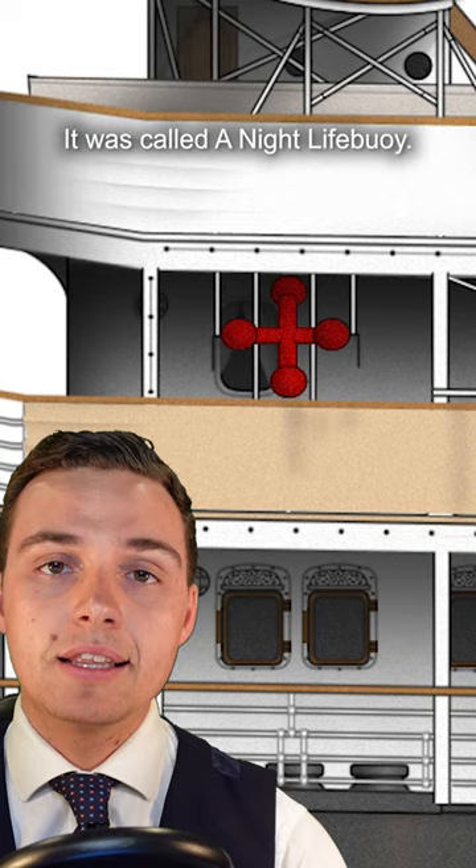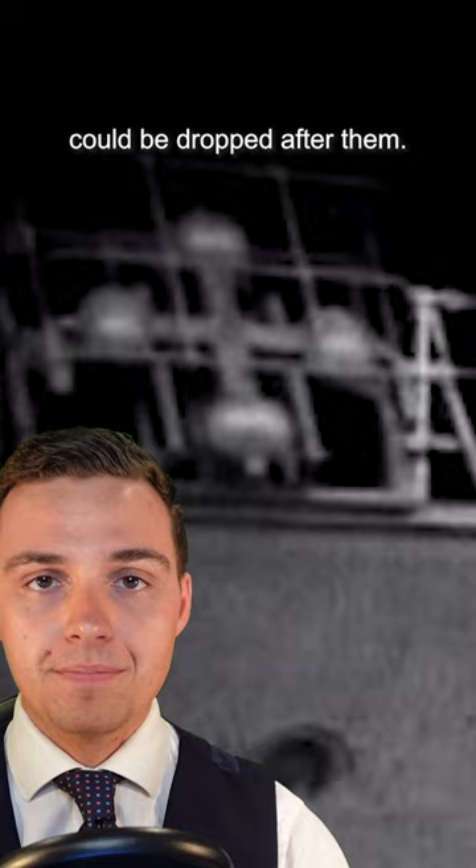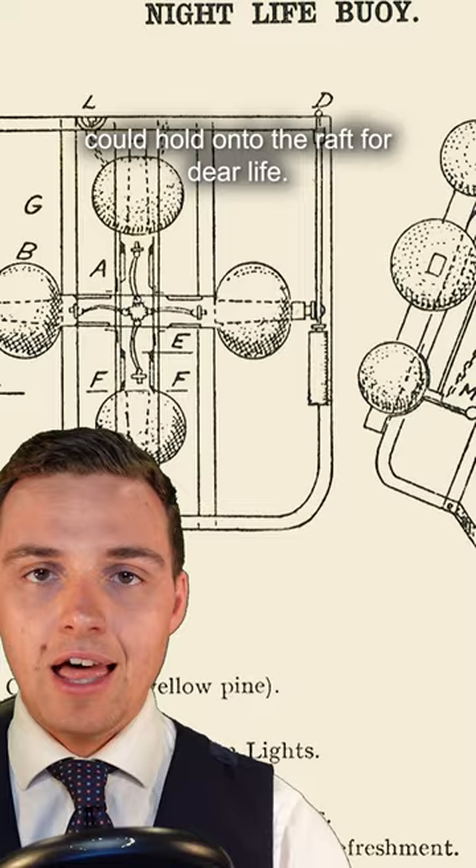If somebody fell over the side of the ship while it was at sea, this nightlife buoy — which was essentially a big floating raft — could be dropped after them. The four globes were hollow, so it would float and the poor passenger could hold onto the raft for dear life.